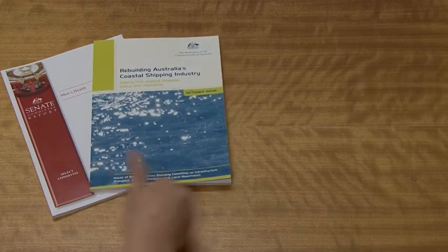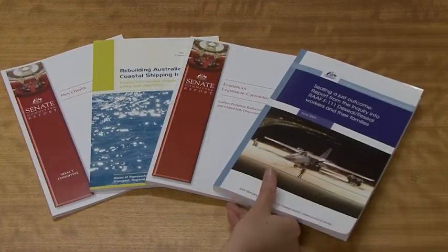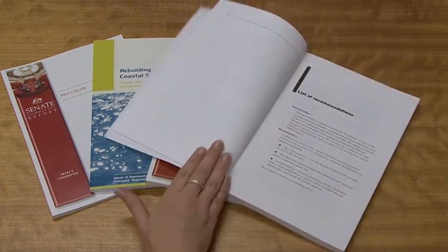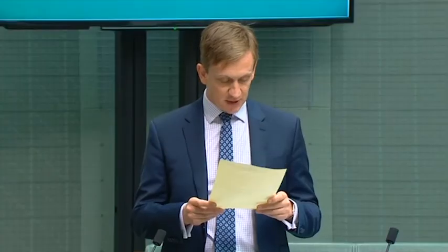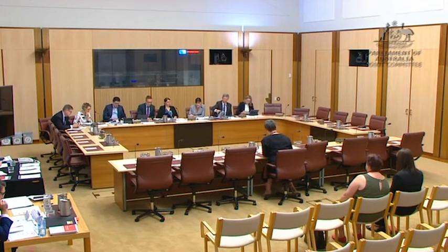After a committee has examined all evidence on an issue or proposed law, it prepares a report and presents its findings and recommendations to the Parliament. The research in these reports can result in changes to proposed laws or government policy. It encourages discussion in the community and helps members and senators make better informed decisions.